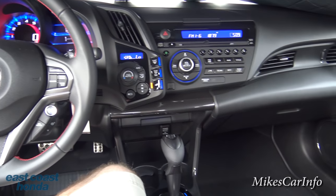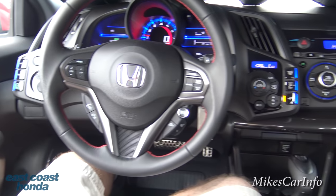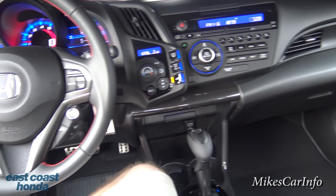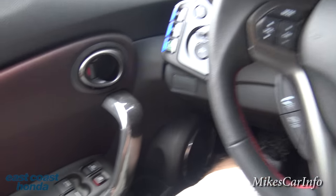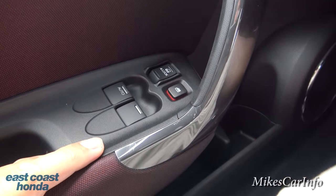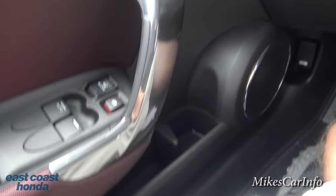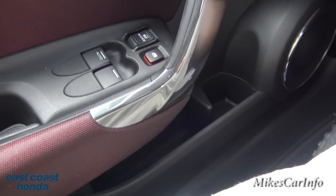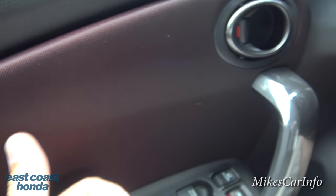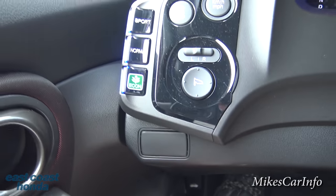This is a really neat vehicle. Wait till you see the dash and the gauges. On the driver's door, it has power window controls, door lock controls, and you can lock out the power windows. Same storage pockets as the other side, and a handle with microfiber purple cloth, which is pretty cool.